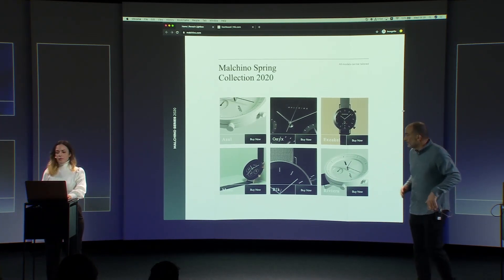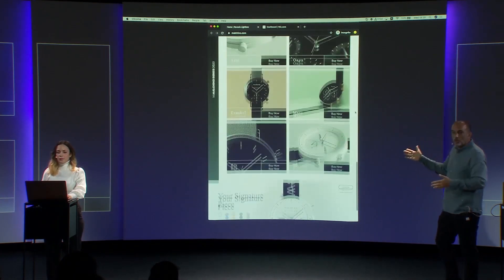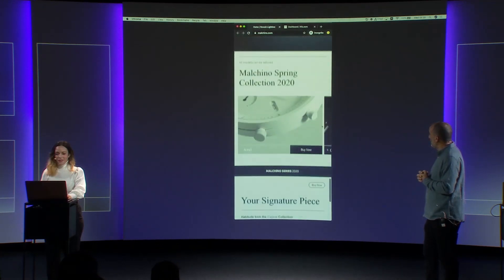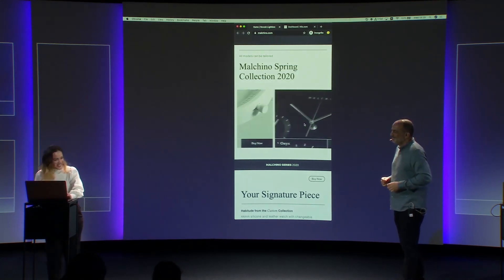On desktop, the watch collection is a card layout with three columns. As we resize, it becomes a two-column layout. And in mobile, as you resize, it becomes a slider. It's a slider.